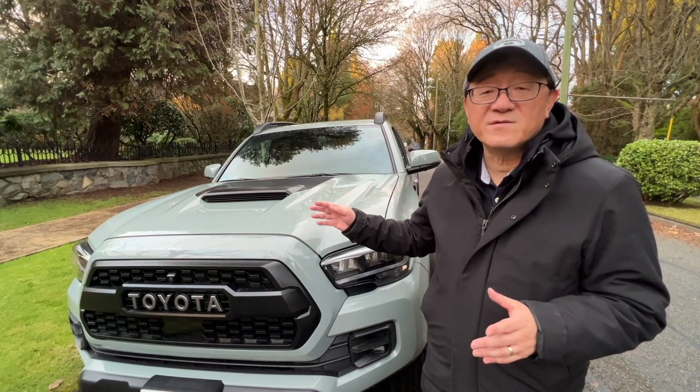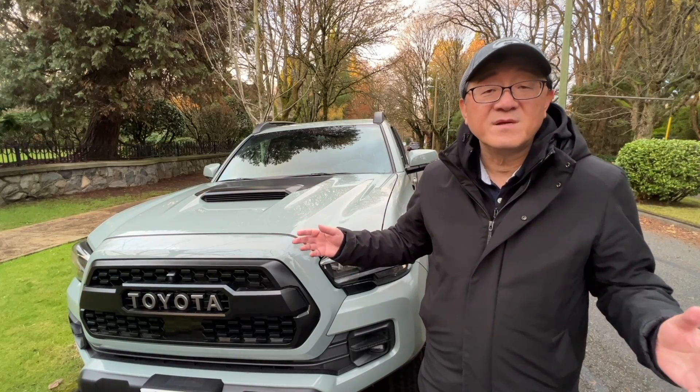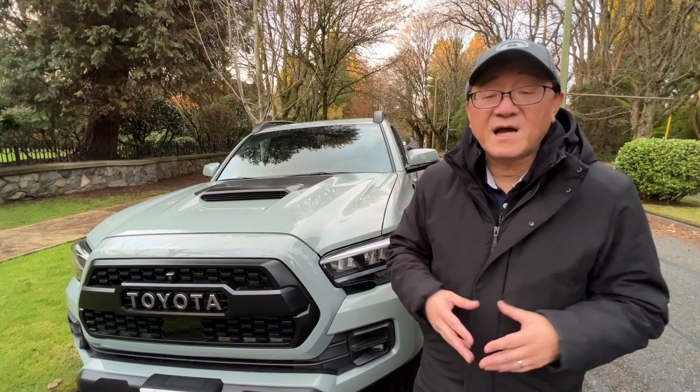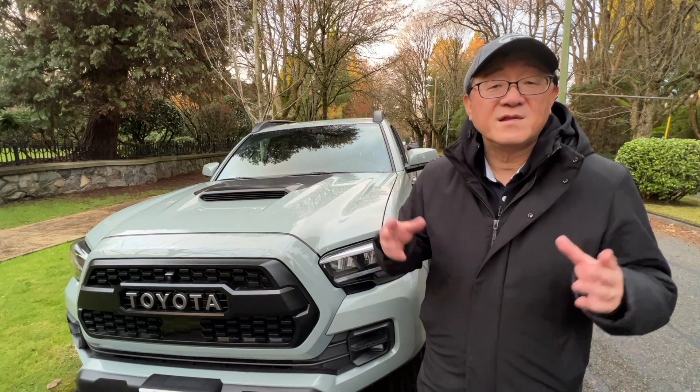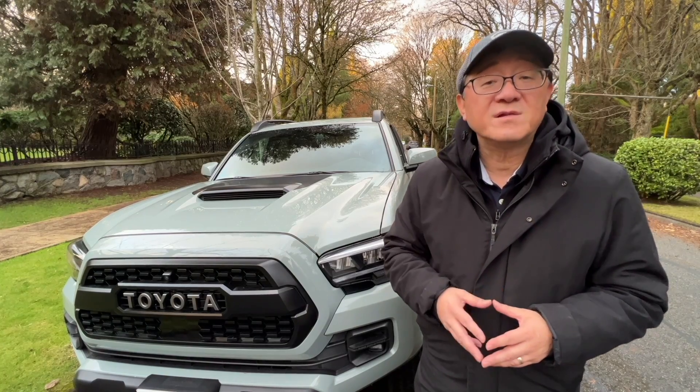Let me take you through the exterior, the interior, the powertrain, and the suspension system. I'm going to tell you all the things I'm expecting to happen in the new generation Tacoma and Tacoma TRD Pro. So let me take you step by step.